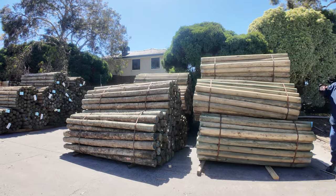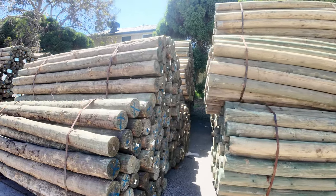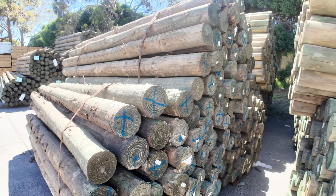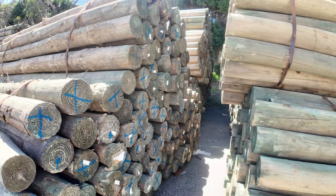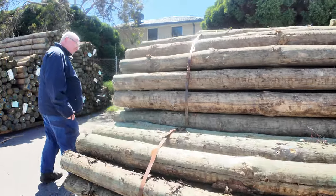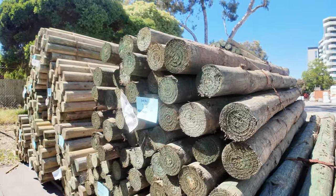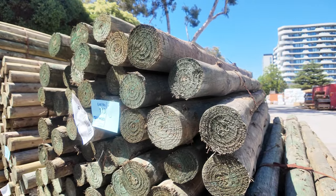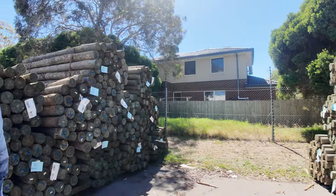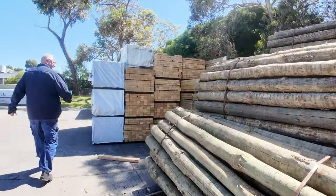Starting over here with the poles — we've got a number of packs here, and there should be more coming in next week as well. Got a lot of the 100 to 125mm 2.1s, some nice ones here. We also have a few of the Cambio poles — these ones here are the 100 to 125mm 2.4s. Good sort of farm-type posts, more of them over here as well. Yeah, plenty of poles there to get you underway tomorrow.